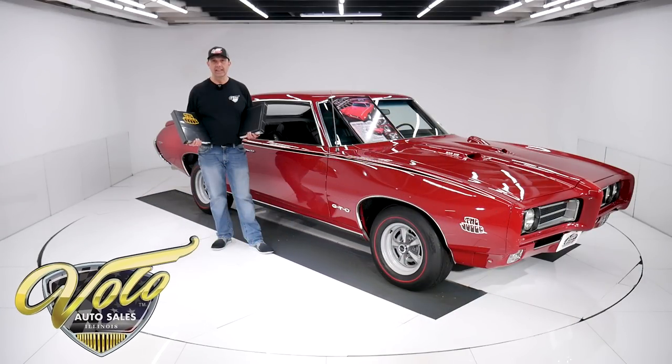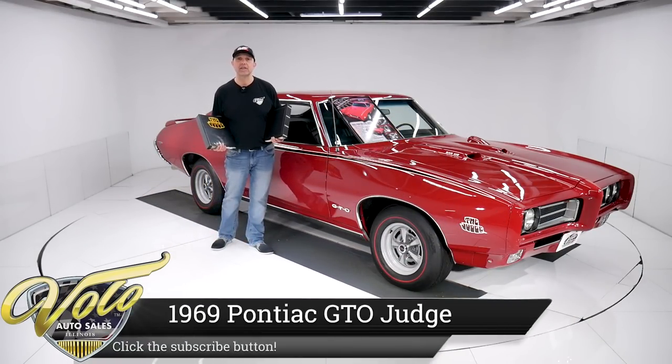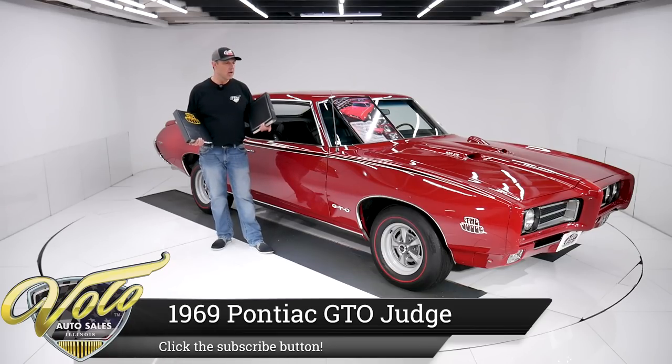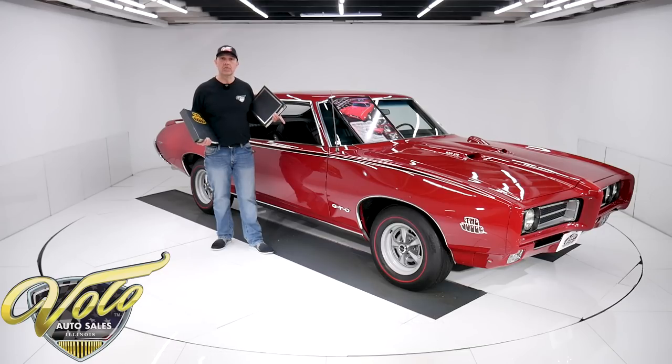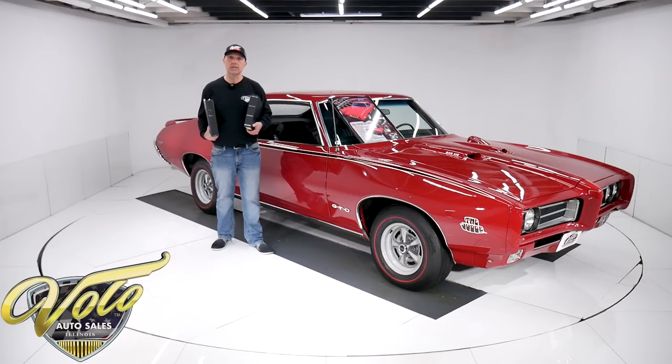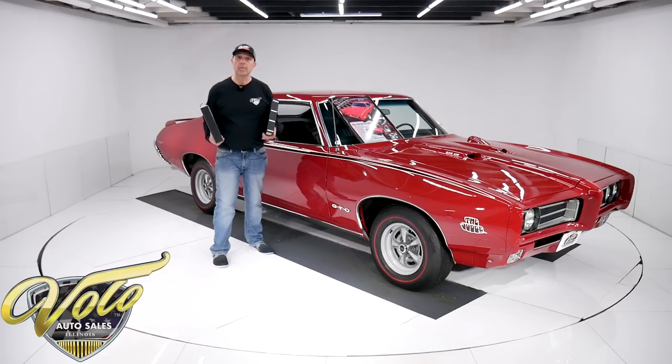Got a really special car for you today. It's a 1969 Judge. Body off frame rotisserie restored. Only a handful of Matador Red Judges were made. I've got a binder full of restoration receipts and another binder full of photos of the restoration process, plus the Pontiac historical documentation. This is a real deal car, born like you see it right here. It's numbers matching.